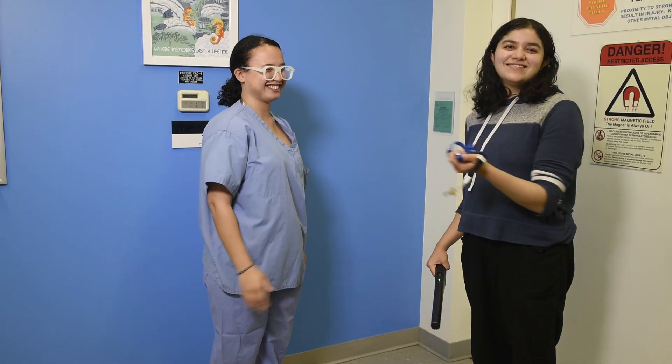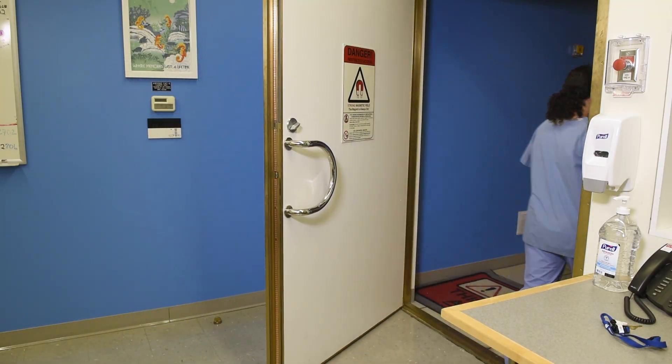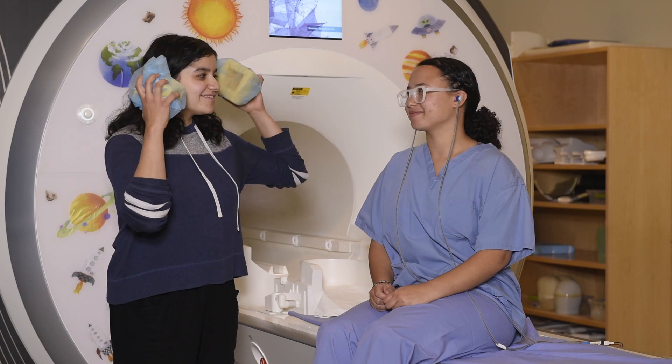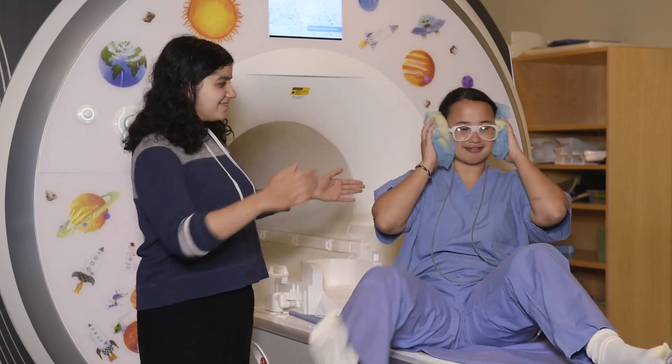Please hand in any metal you have. If everything looks good, we will head into the scanning room. The scanner is very loud, so we will provide you with earplugs. We will also give you two ear protectors to muffle the sound and help keep your head still while in the scanner.